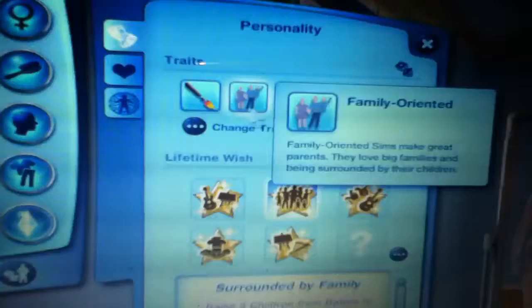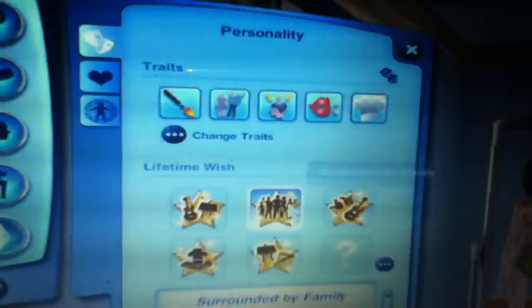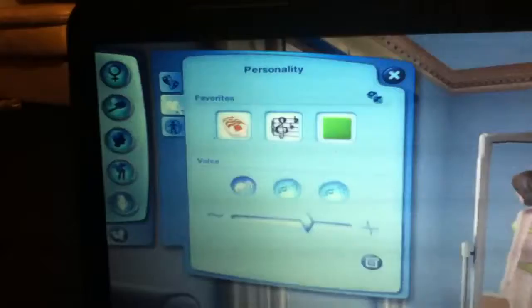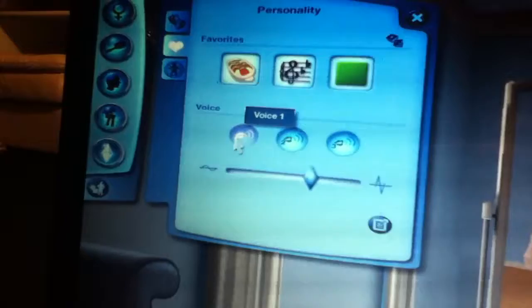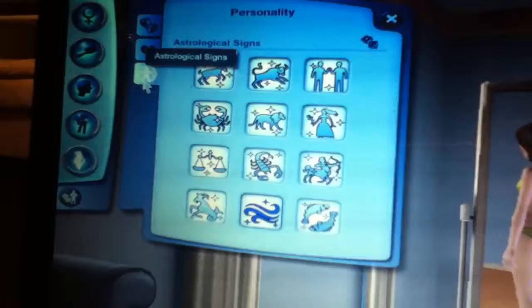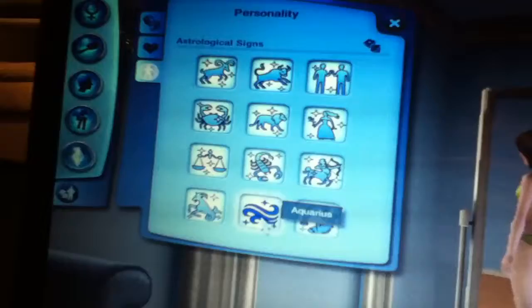We chose the traits artistic, family-oriented, genius, great kisser, and natural cook. Her favorite food is ratatouille, her favorite music is classical, and her favorite color is lime green. Her voice is number one, and her sign is Aquarius because it fits her personality really well.